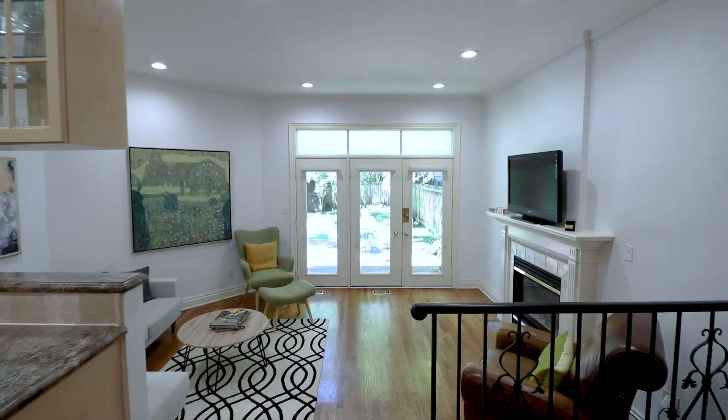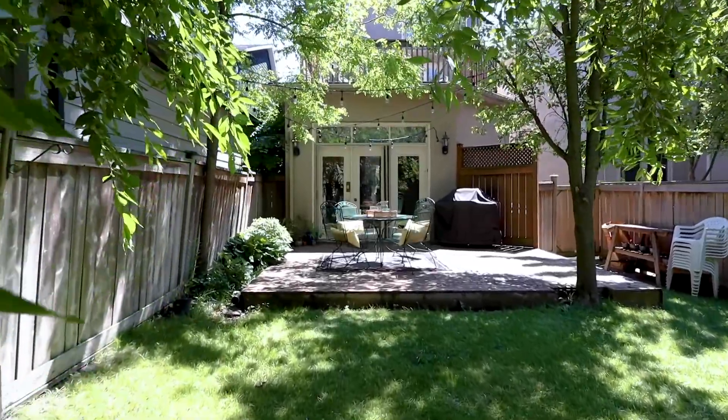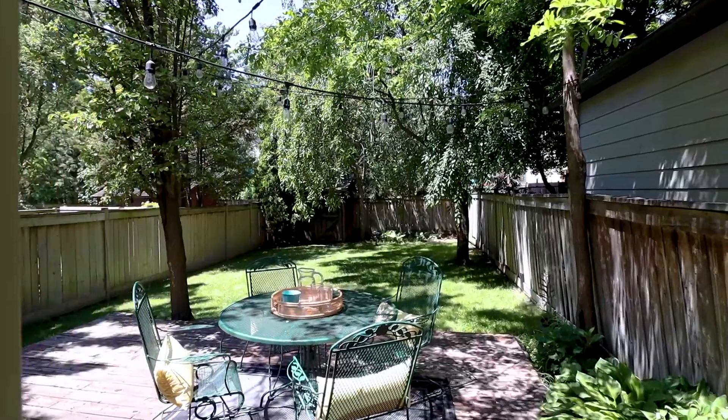And for those evenings that you want to stroll outside, you can enjoy your second deck where you can barbecue or just sit and relax overlooking your private fenced-in backyard.